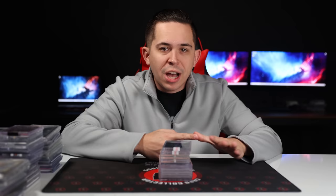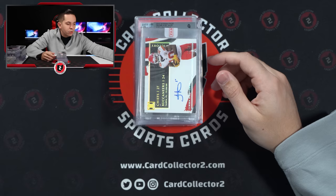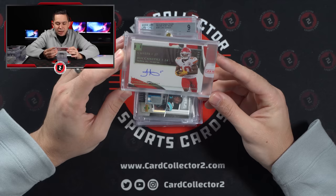Let me show you guys what we've picked up. No particular order. Khalil Shakur auto numbered 17 of 25 on card — that's from Chronicles Draft Picks. Nice Tyree Kill auto, this is from Impeccable — Impeccable Victory, 18 of 25.